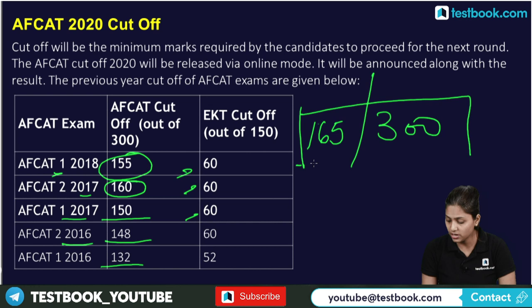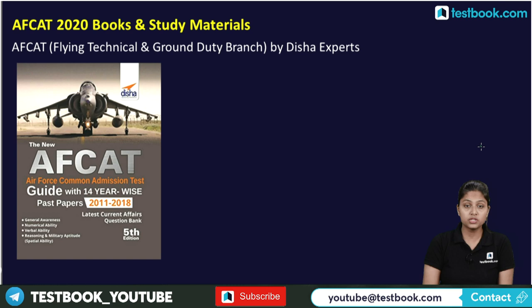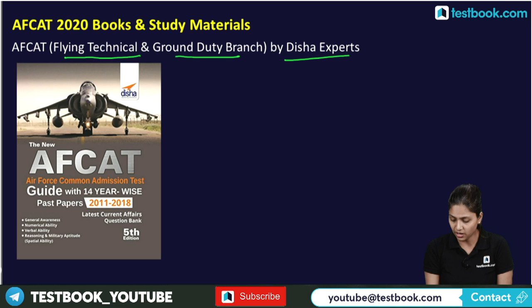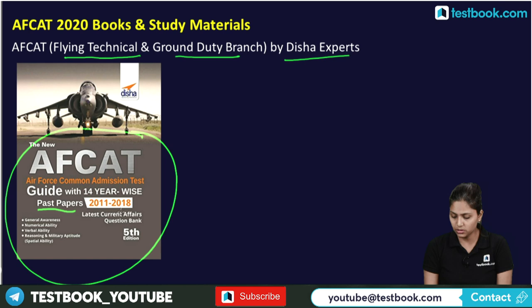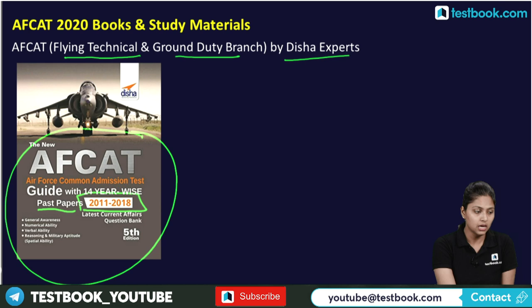For books and study materials, the recommended book is 'FKT Flying Technical and Ground Duty Branch' by Disha Experts, which includes 14 years of past papers from 2011 to 2018. Practicing past papers gives you a clear idea of the exam approach. For current affairs, pick up the most recently published book available in the market.